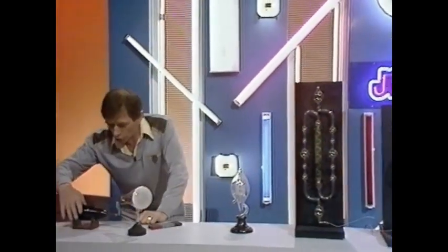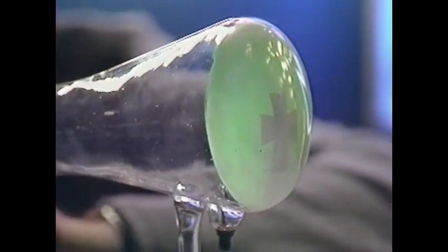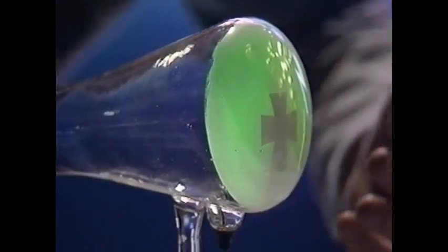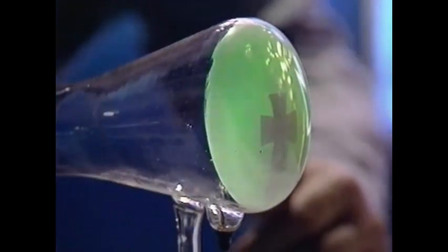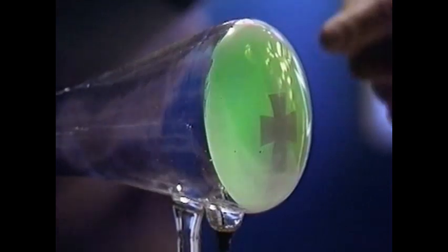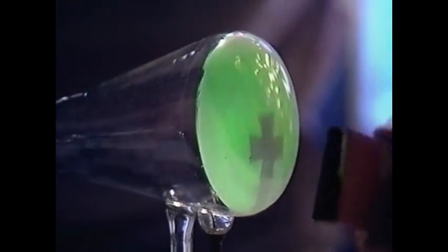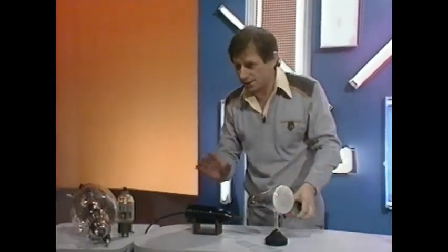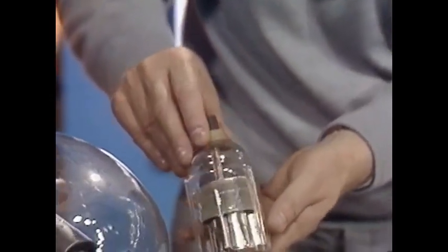At about the same time, a man called Crookes produced the very first cathode ray tube, and this produced a ray that went down to the end of the tube and made the other end fluoresce. Inside there's a metal cross casting a shadow at the other end because the ray only travels in straight lines. But they found that by using a magnet they could actually bend the ray around the metal cross. By using magnets you could control the ray, and controlling this electricity led to the development of valves and the whole concept of radio.